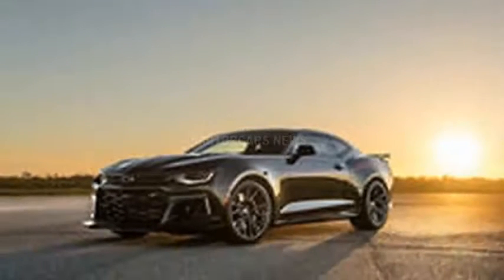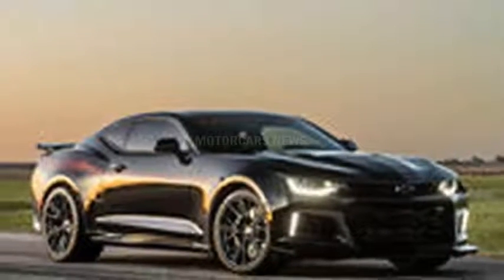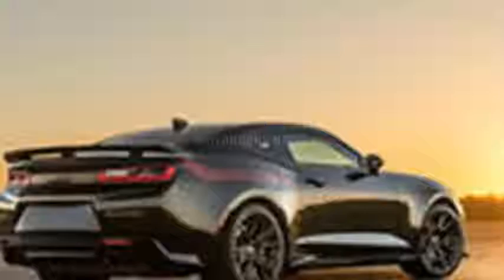We might not know exactly what Dodge has in store for us with the upcoming Demon, but it looks like Hennessey is making sure the Camaro faithful are well equipped to expunge the SRT demons and Hellcats from drag strips and local cruise-ins.